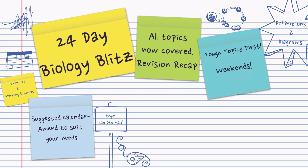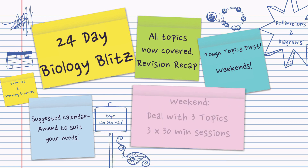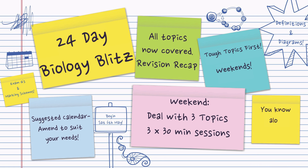Begin ideally on Saturday the 6th of May, and that way you're going to be finished by the end of the month. At the weekend, deal with three topics at a time ideally — three short 30-minute sessions. And don't forget that you know a lot already; you think you don't, but you do.